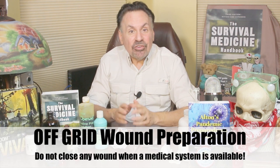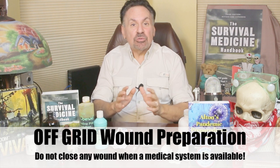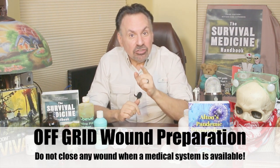The you-know-what has hit the fan, and you're off the grid, and the only one around with some medical knowledge and supplies is you. Someone has had a mishap, and there's a skin laceration several inches long. You've decided to close the wound. An important decision has to be made with consideration of a number of factors we've talked about before on this channel. After stopping the bleeding and cleaning the wound in the field, the major concern when closing a laceration is the risk of infection.